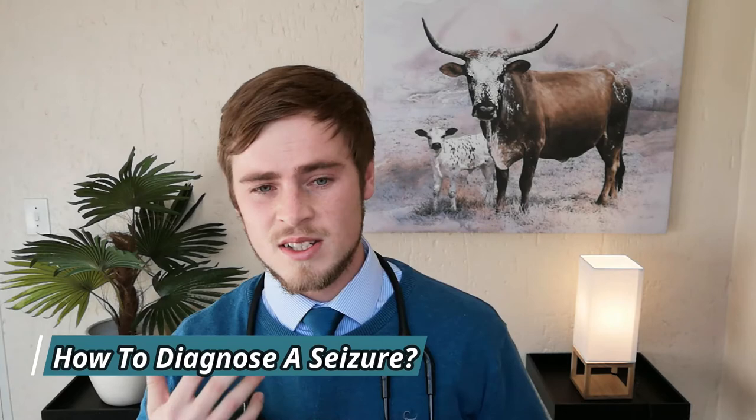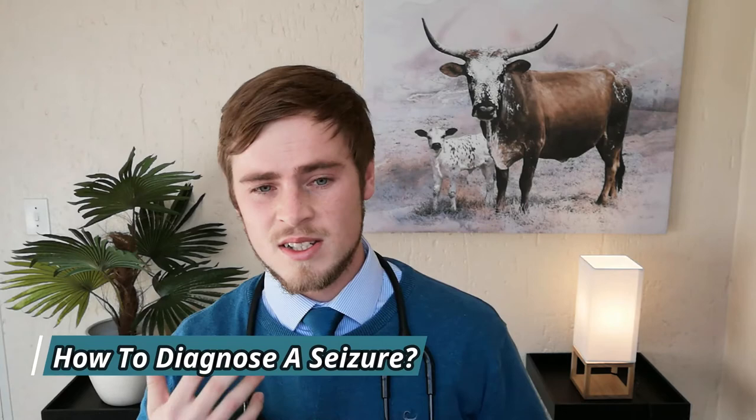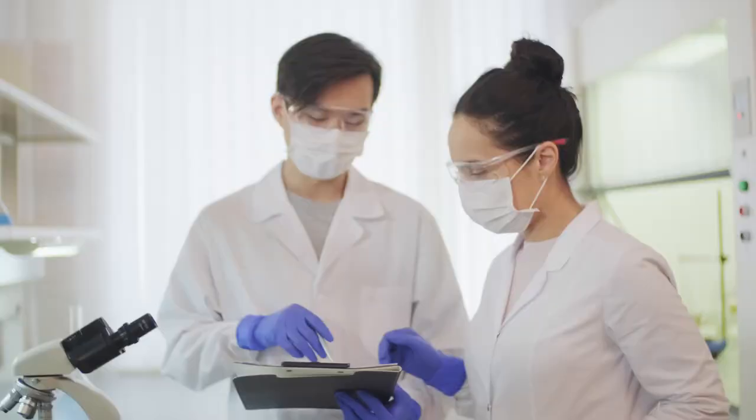A seizure is not really a diagnosis in itself, but rather a symptom of an underlying condition which can have many different origins. Finding the exact underlying cause may sometimes be simple and straightforward, but in many instances it requires extensive medical work-ups over an extended period of time, with the final diagnosis made by eliminating all other potential causes. Your vet will need to take a thorough history, perform a physical and neurological exam, some blood and urine tests, and in more advanced cases, an electrocardiogram, spinal fluid analysis, CT, and MRI may be necessary.